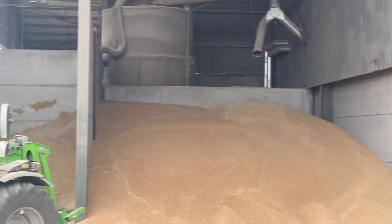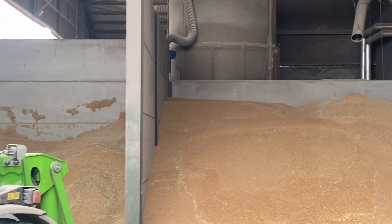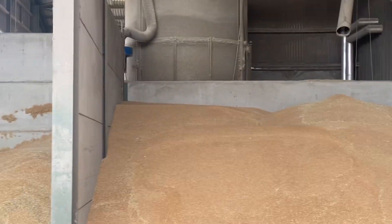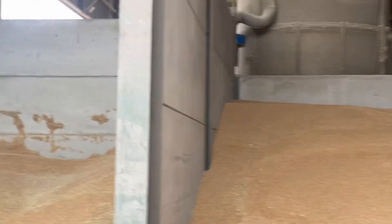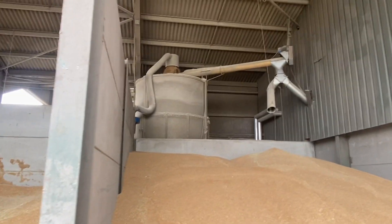The dryer is nicely chomping through the wheat that we cut yesterday. Some of it is quite wet — it was 28% and some was nearly 30%, some was 25%. You can see bits stuck to the wall. That'll just knock off and go through the dryer — should be fine.